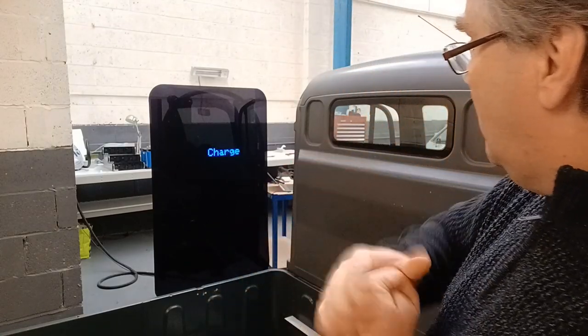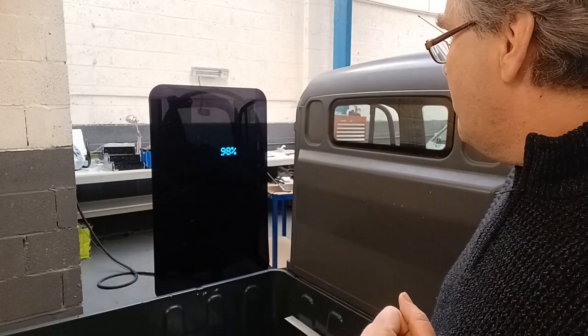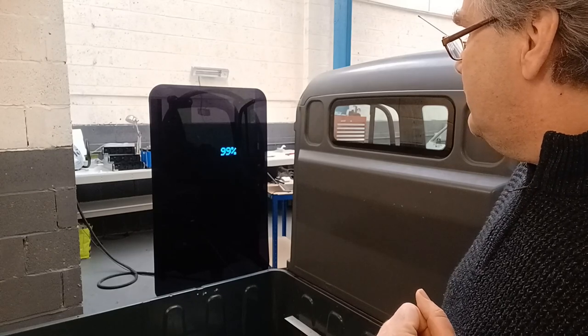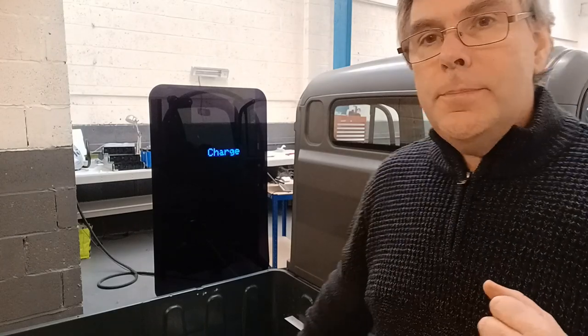Where are we on the charge? We're now at 95%. So in just a few minutes of talking, we've gone from zero charge up to 95%, and it will be finishing now in just the last few seconds. And that's it — 100%. The charger shuts down. The vehicle's ready to go. Not bad, eh?